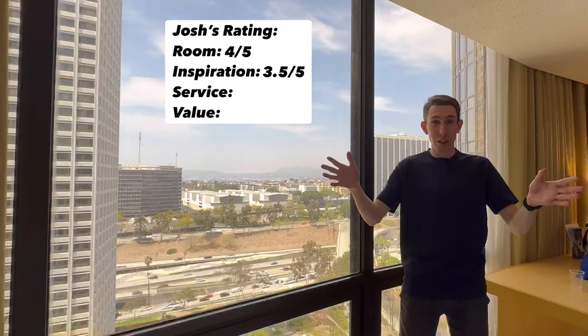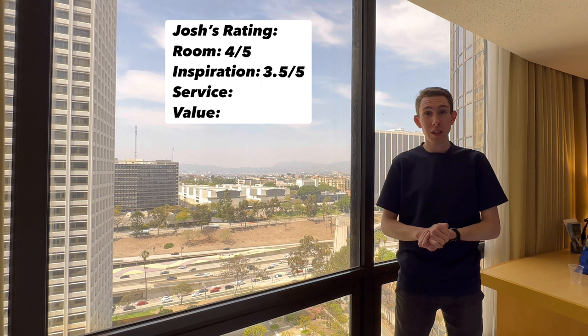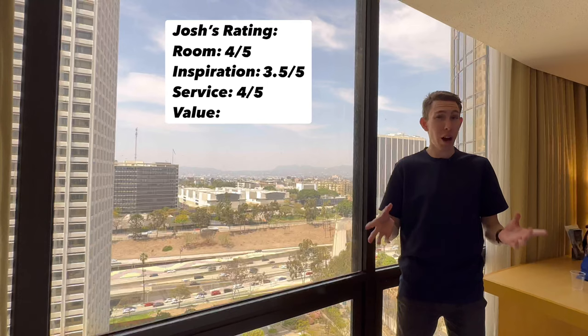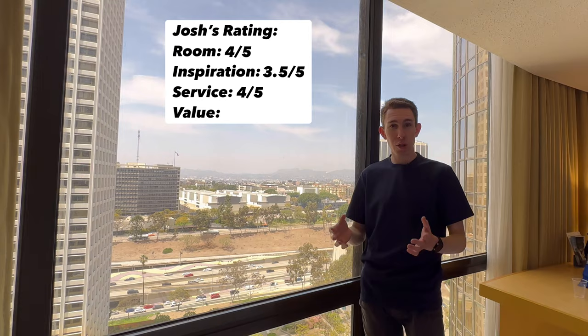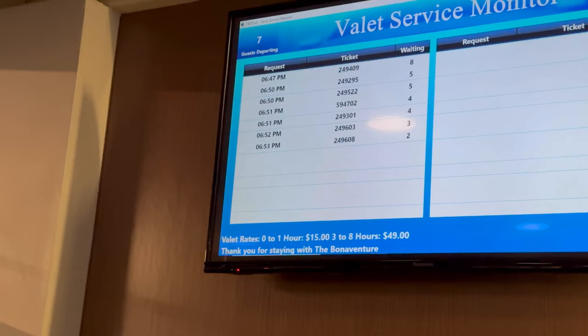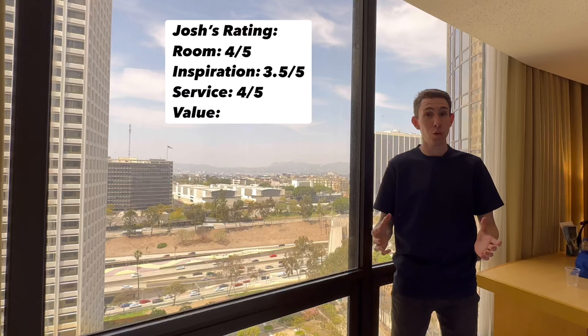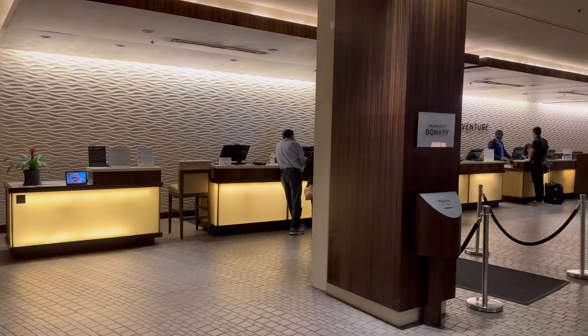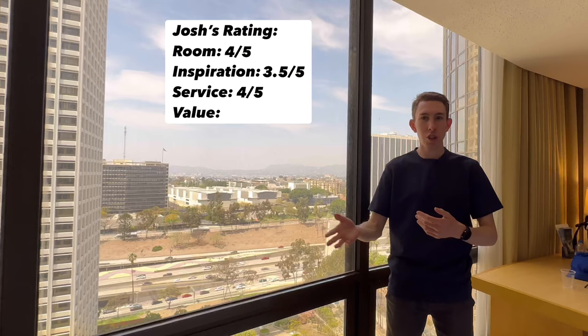Next up is service, which is going to get a 4 out of 5. Pulling in with the valet can get really busy and crowded — sometimes you have to wait for them to help you with your car. It's valet only at $49 a night so it can be expensive, and both times picking up my car it took at least 10 minutes. It could be even longer because this hotel has over a thousand rooms. Breakfast with Jose was great — amazing server, we loved it — as well as check-in, and the lady at reception was also really nice. Those are the positives, but not a lot of personalized service here — it's mostly just at check-in, breakfast, or with the valet.